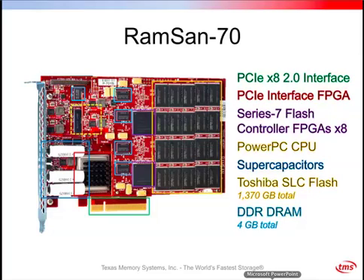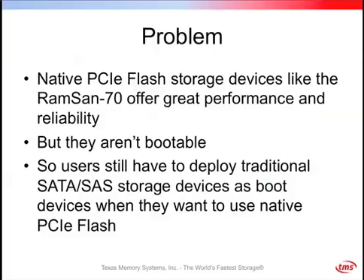The problem is that native PCIe flash storage devices like the RAM SAN 70 give you great performance and reliability, but you can't boot off of them. Users still have to deploy traditional SATA or SAS storage devices as boot devices when they want to use native PCIe flash — meaning you're deploying double the storage infrastructure, while that boot device is just sitting there taking up space and power. Today we're pleased to announce that we have solved that problem.